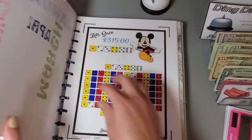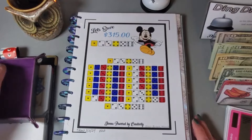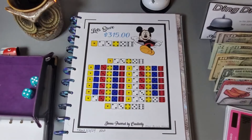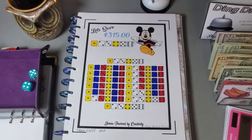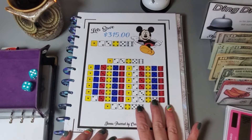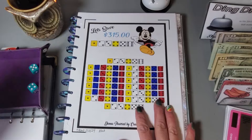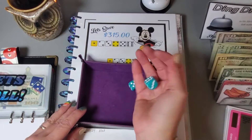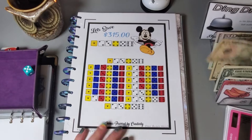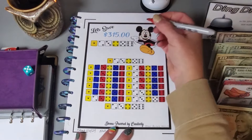Next we have the Roll the Dice from Donna Powered by Creativity. I'll roll the dice and this is going for my meat restock — I need to put a total of $40. We have a 5 and a 4, but no more 4s left so let's roll again. We got a 6, so we'll grab $11 and color in a 6 and a 5.